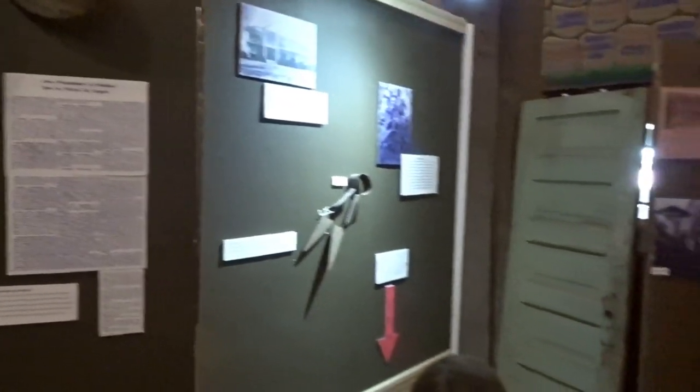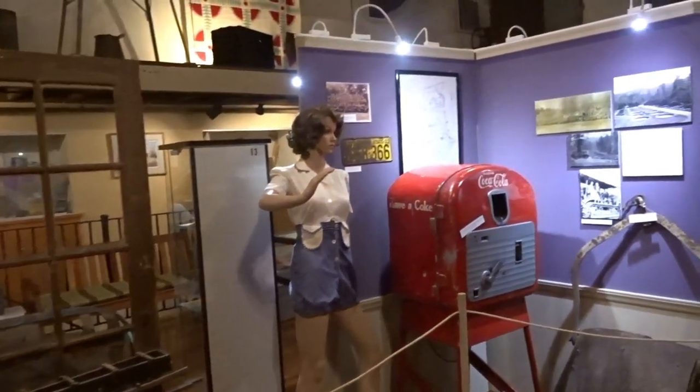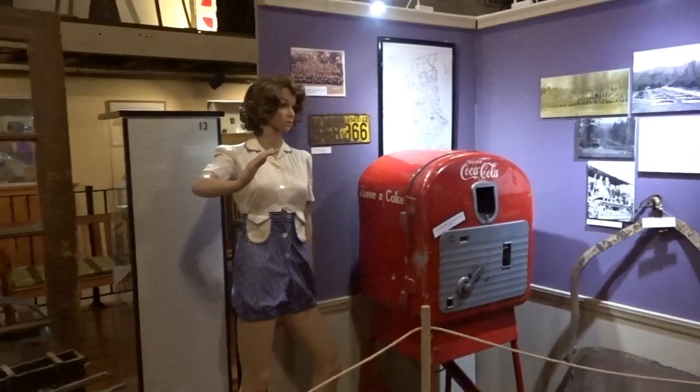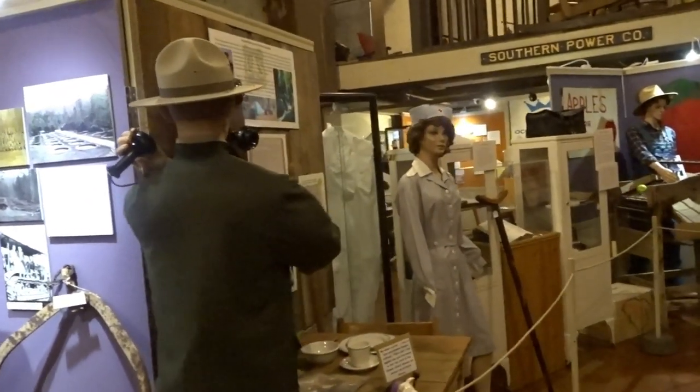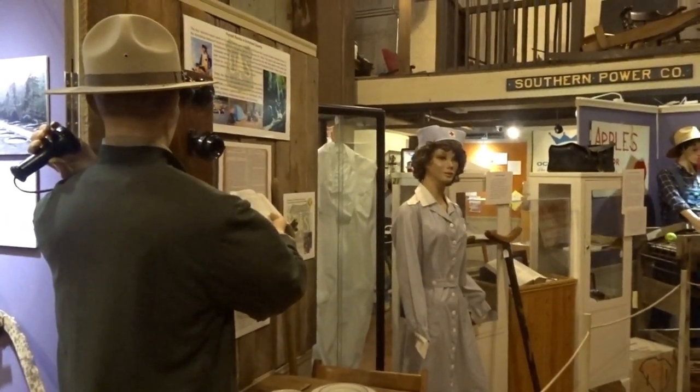My granddaughter and I were just out touring and stumbled on this museum here in Walhalla in Oconee County. And she, like myself, loves a good museum.